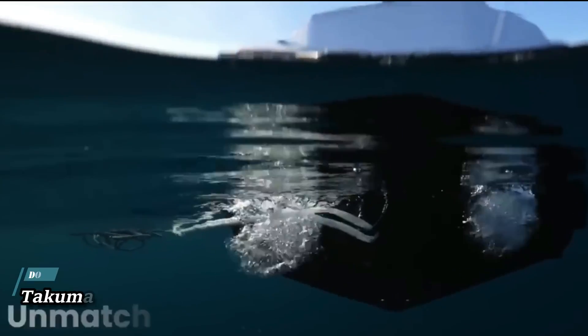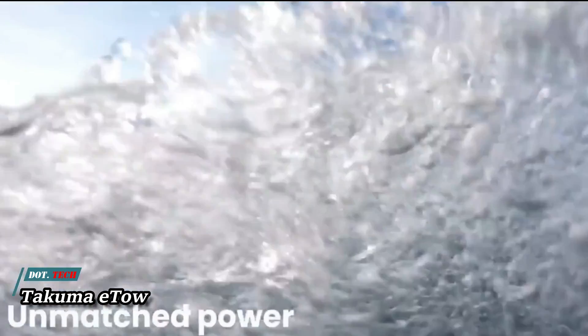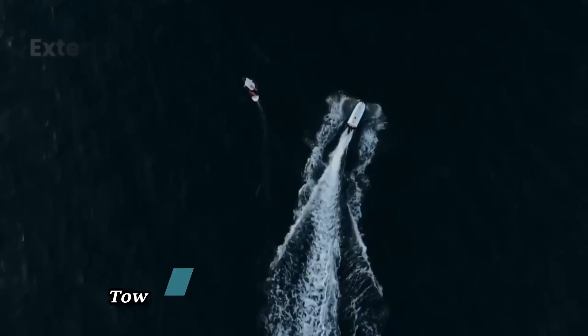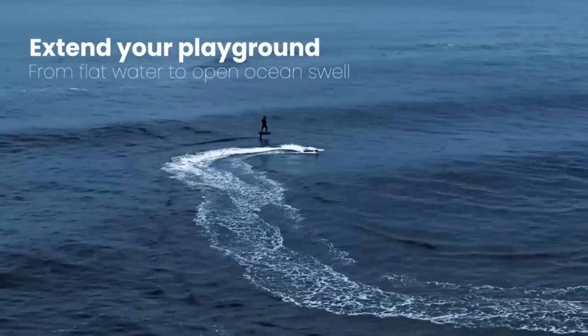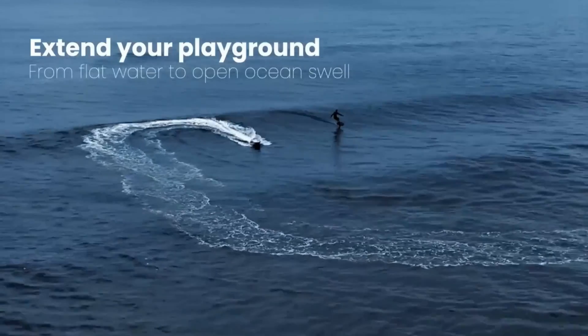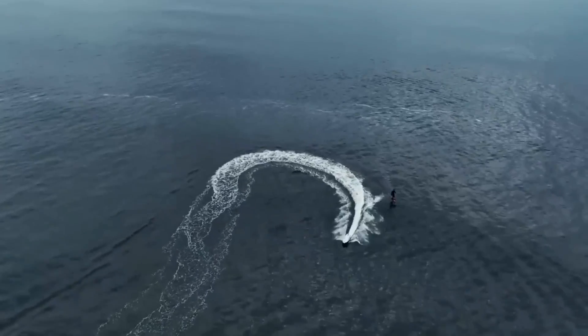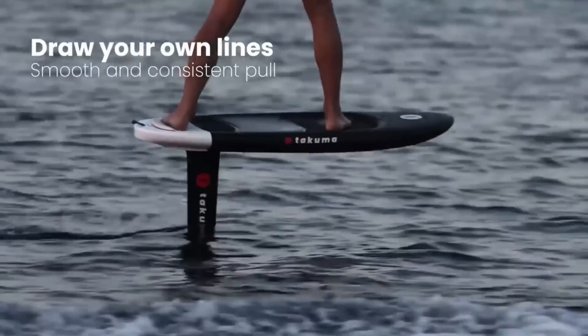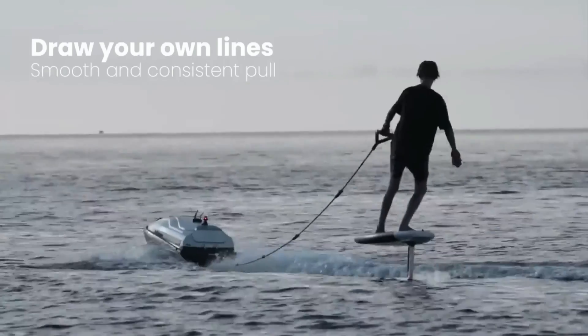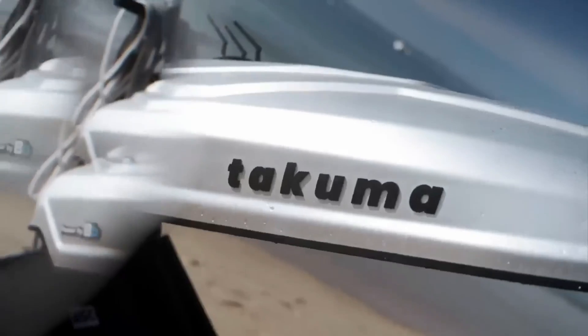Takuma E-Tau — an exciting and one-of-a-kind way to enjoy the water is on the Takuma E-Tau, a self-governing electric towing boat. It can pull riders to any destination they desire, opening up a world of limitless possibilities and sensations. The E-Tau is ideal for foiling thanks to its twin-jet propulsion system and innovative aqua-dynamic shape, which provide a consistent and smooth pull.